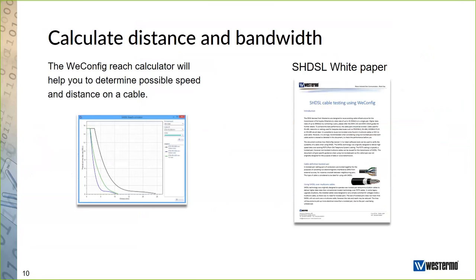The second thing I would like to highlight is an SHDSL white paper that we have written. You will receive an email with a download link to this white paper. It includes a section on lightning protectors and other security considerations regarding connectivity between two SHDSL units, making it very useful for installation. I recommend you download it after this session.